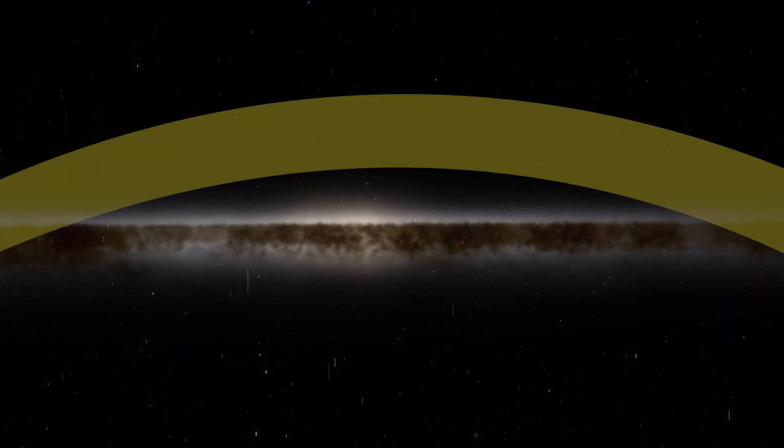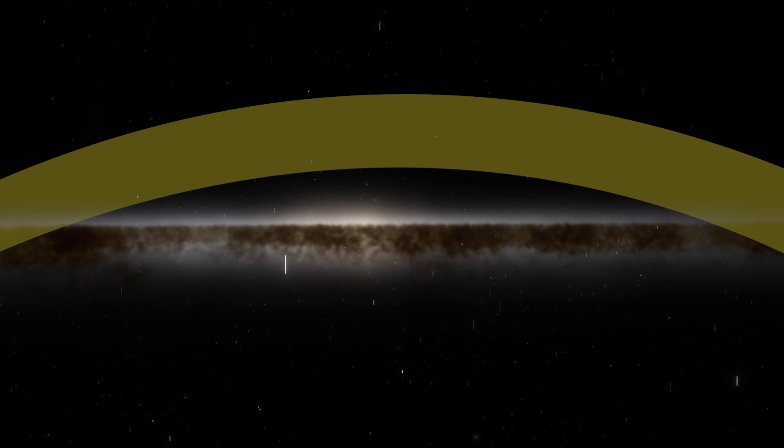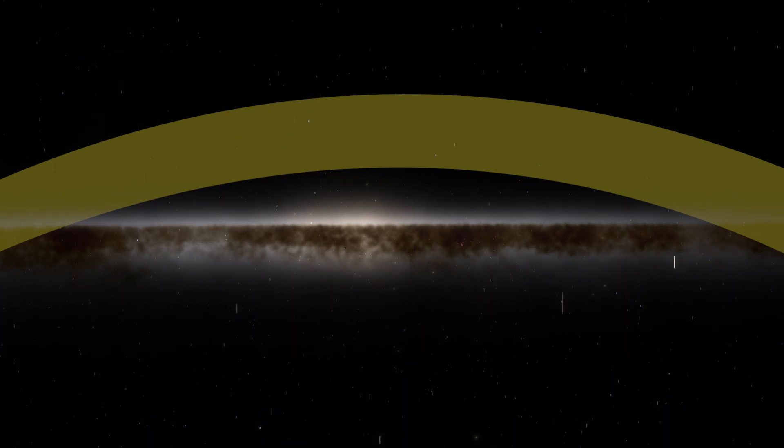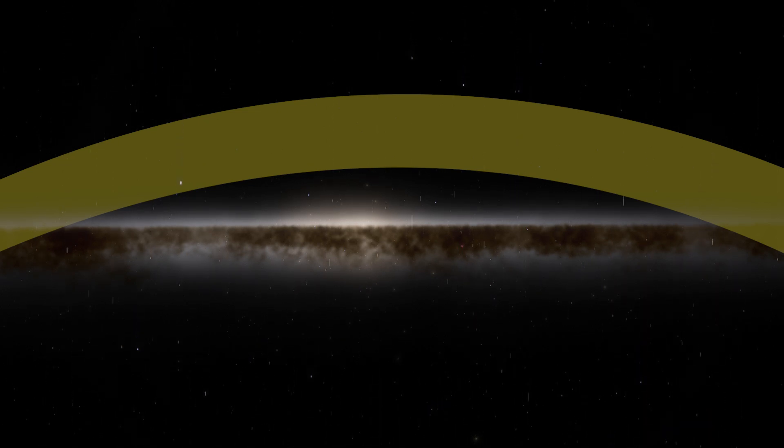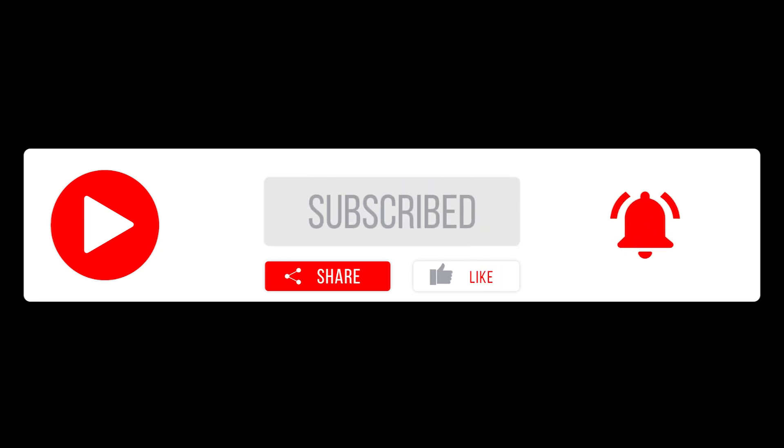Finally, the Gould Belt may be more than just a curiosity that encircles the sun and spots the sky with bright blue stars and nebulae. It could be a feature common to spiral galaxies throughout the universe. If you like this video, please consider subscribing and click the notification bell so you do not miss any upcoming videos.